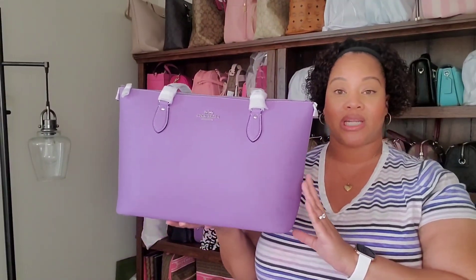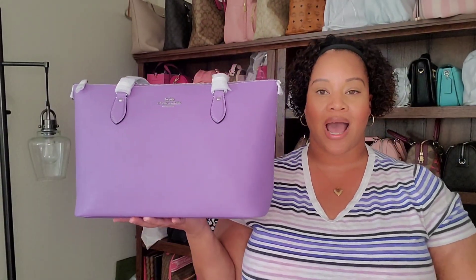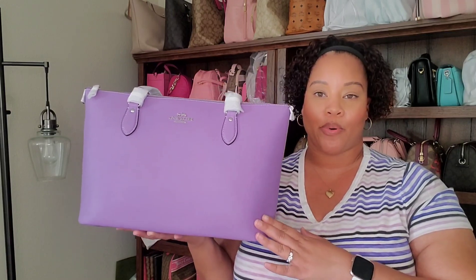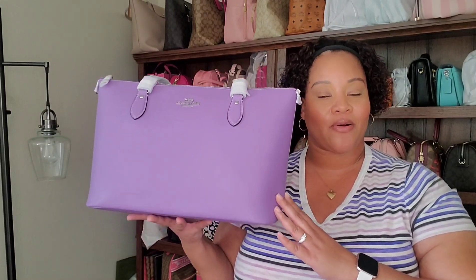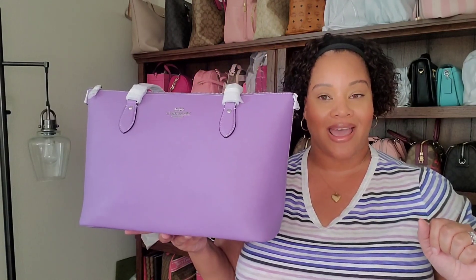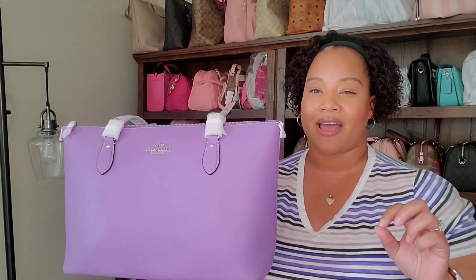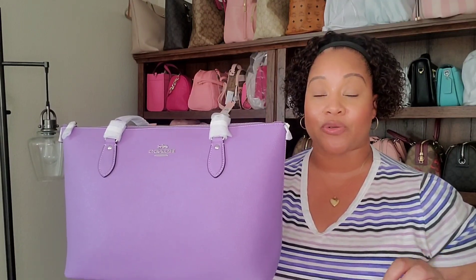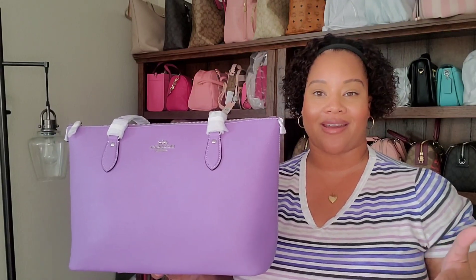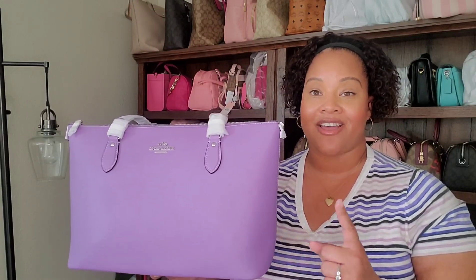Last but certainly not least for this challenge is this beautiful iris — also known as Layla — purple Gallery Tote. This is bag number five and the final bag in my hashtag bags with tags challenge. I definitely cannot wait to get into it. I'm currently on a no-buy and I feel like I need a few accessories, but I'm probably ready to carry her right now.